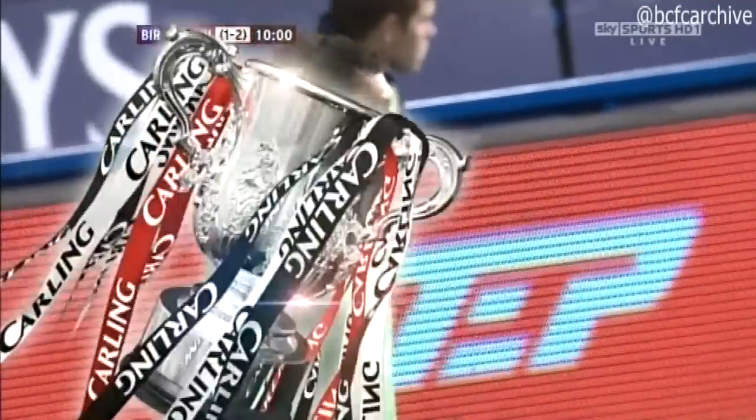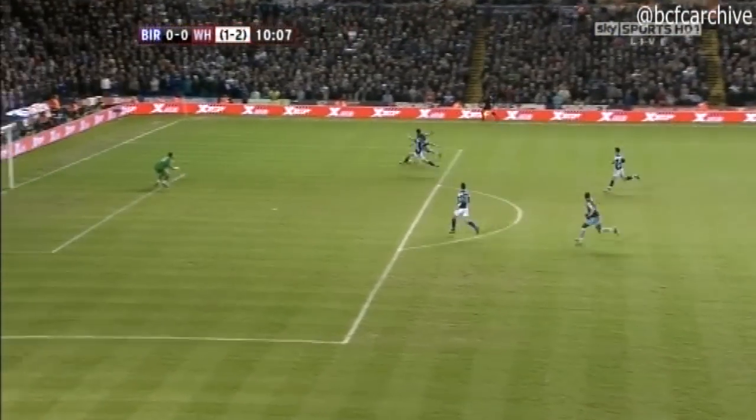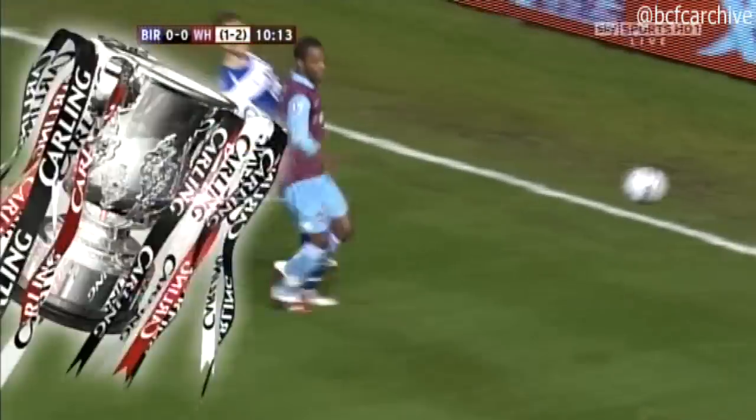First chance of the match and what a good one it was too for West Ham. Birmingham really do go to sleep there, allowing Zavon Hines all sorts of space up that right-hand channel. A good look at it for the youngster, but in the end the finish is not what he would have been after. It was a little tentative.